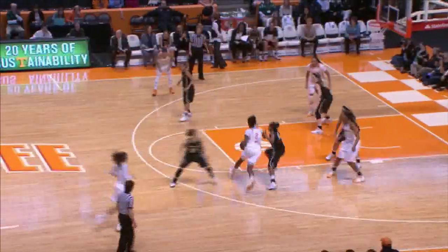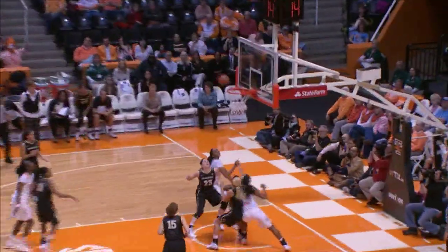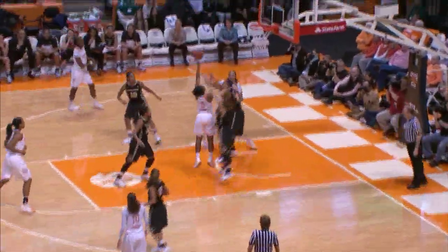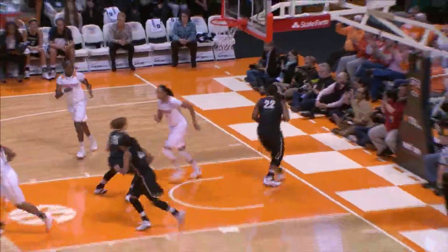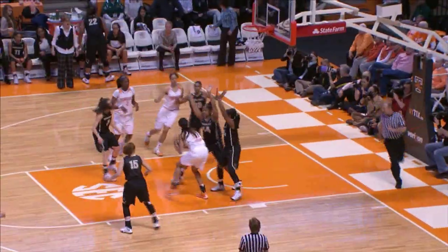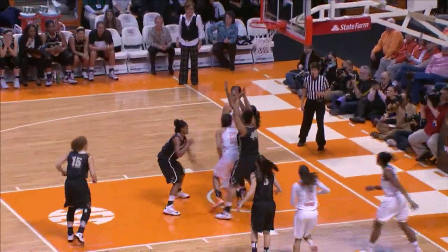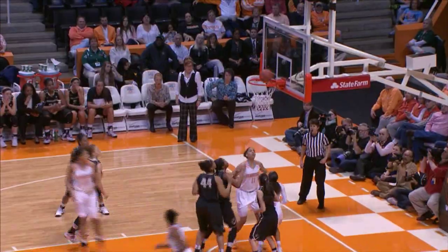Dribbles back to the free throw line, pulls up for the jump shot — misses. Reynolds right side of the circle, drives against Jenkins, comes into the paint, puts it up with the left hand — good. Bounce pass ends up with Reynolds inside the paint to Harrison. Harrison spin, puts up the little five-foot jumper — running hook, no good. Rebound Harrison — Harrison puts it up.